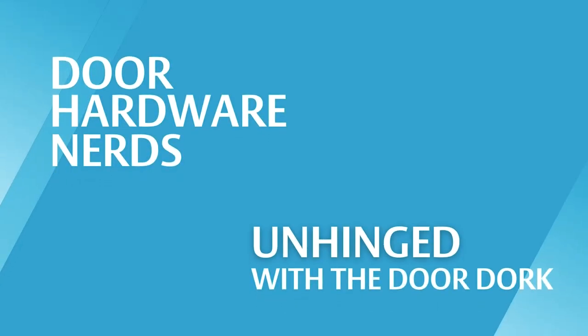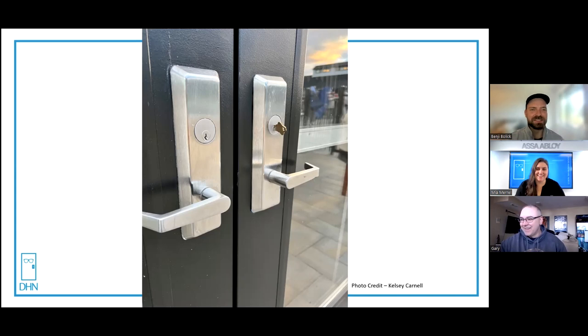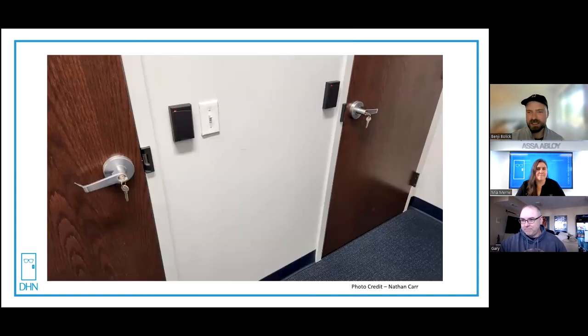The best kind of doors are the doors you have to explain. Welcome to Unhinged. Today we have a very special nerd, Gary. This one has some commentary: Nathan came to these doors and asked why do you need card readers on these doors? The customer said those are file rooms with client information. Nathan replied: why are the keys left in the handset? The customer said so staff can get access when I'm not here. Spoiler alert — the light switch switches off the electric strikes.